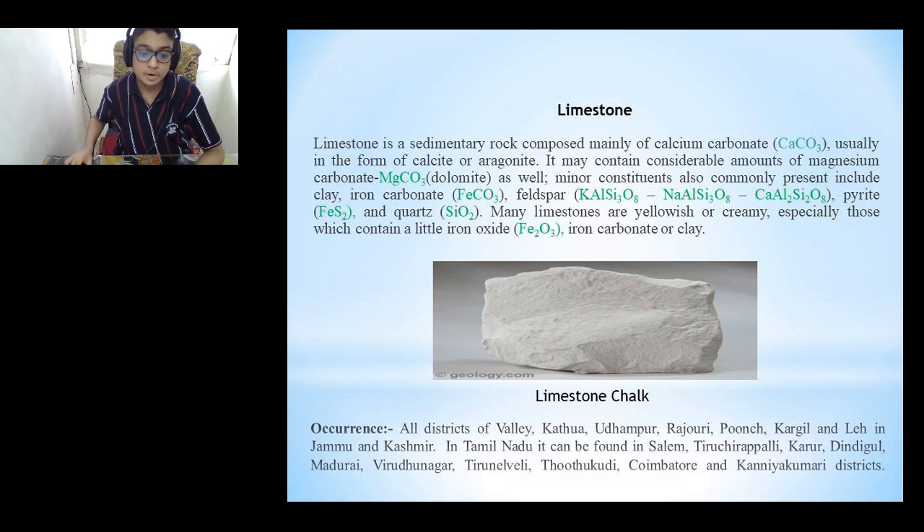Limestone can be found in all districts of the Valley, Kathua, Udhampur, Rajauri, Poonch, Kargil and Leh in Jammu and Kashmir. In Tamil Nadu, it can be found in Salem, Tiruchirappalli, Karur, Dindigul, Madurai, Virudhunagar, Thoothukudi, Coimbatore and Kanyakumari districts.